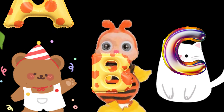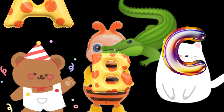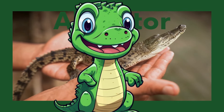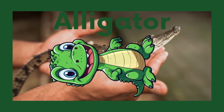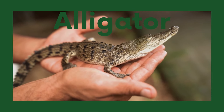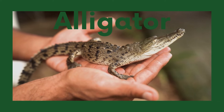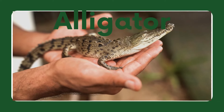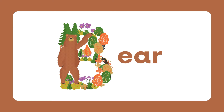Hello friends, today we will learn about some animals. Let's go! A for alligator. Alligators are large reptiles that live in freshwater habitats. They are excellent hunters and have powerful jaws. Baby alligators are called hatchlings.